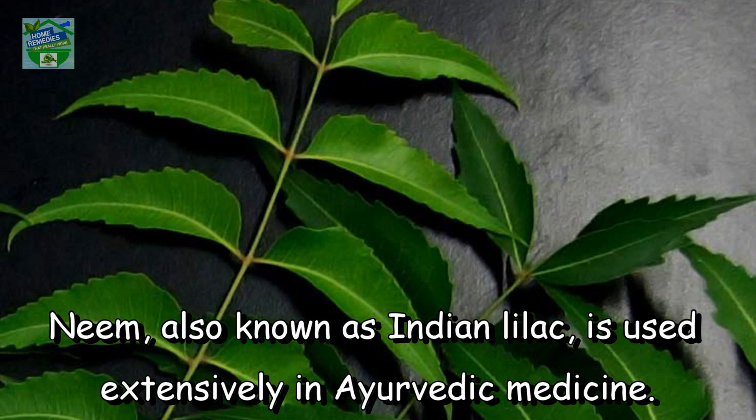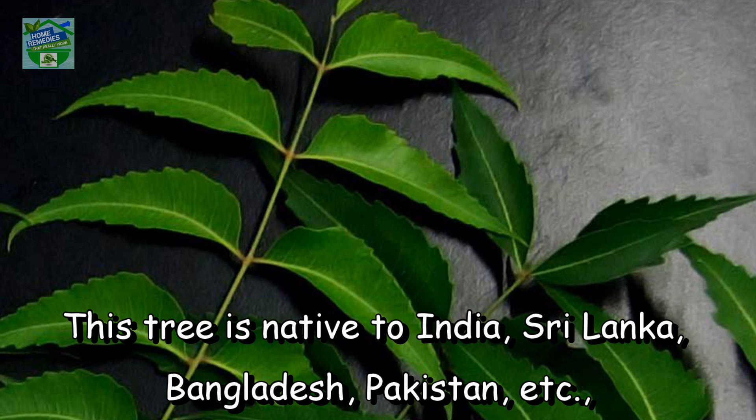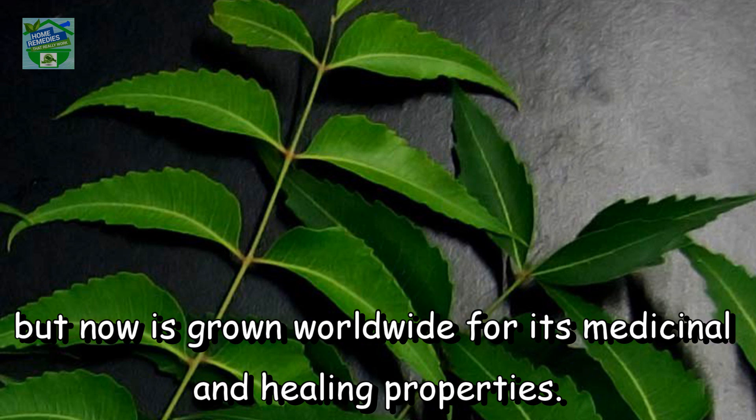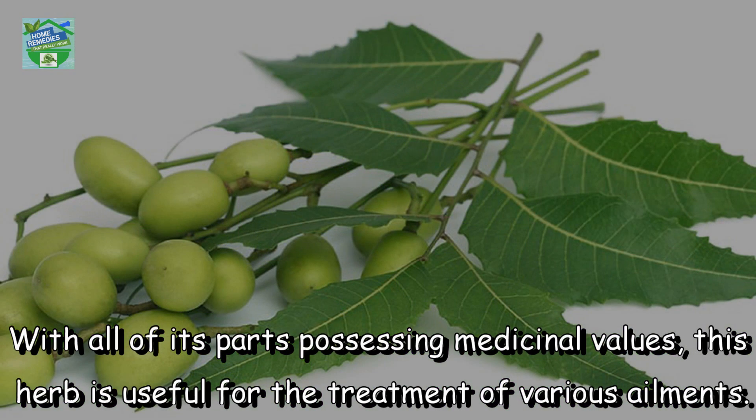Neem, also known as Indian Lilac, is used extensively in Ayurvedic medicine. It is highly beneficial for the body, skin and hair. This tree is native to India, Sri Lanka, Bangladesh, Pakistan, etc., but now is grown worldwide for its medicinal and healing properties. With all of its parts possessing medicinal values, this herb is useful for the treatment of various ailments.